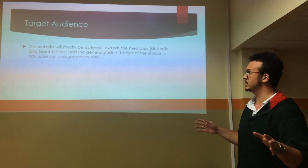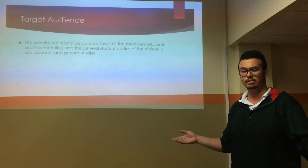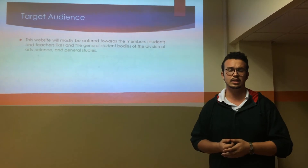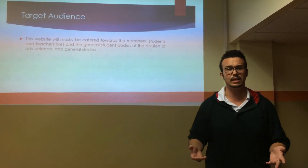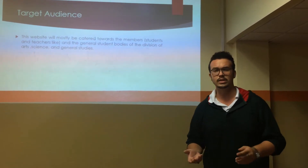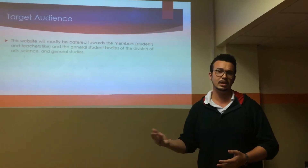Our target audience: this website will mostly be catered towards members, students, and teachers alike at the St. Vincent and Grenadines Community College. We wish that it would extend to other colleges, because Tech Club opens at one o'clock on a Friday — every Friday — and all college campuses close at that time, so we hope to bring in other students from the Technical College, maybe the Nursing and Teachers colleges.